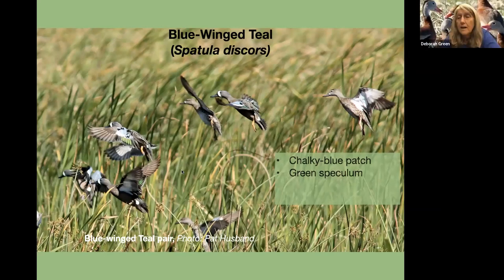Laura had a question: do ducks get killed during the molting period? Is there a greater risk of natural predation? Yes — animals could get them because they can't really fly. Good question.